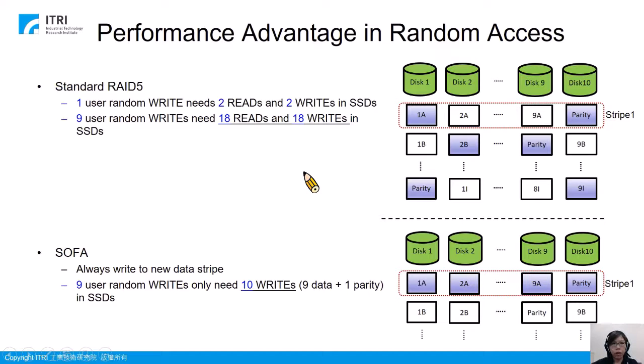This slide shows our performance advantage in random access. I use 10dx for illustration. In standard RAID 5, each stripe has 9 data blocks and 1 parity block, and the data location is already assigned and fixed. So if a user performs a random write, it is with high probability that the writes will be issued to different stripes. For each one user random write, we need 2 reads and 2 writes to the SSD — reading the data block, reading the parity block, writing the data block, and writing the parity block. So for 9 user random writes, we need 18 reads and 18 writes to the SSD in total.